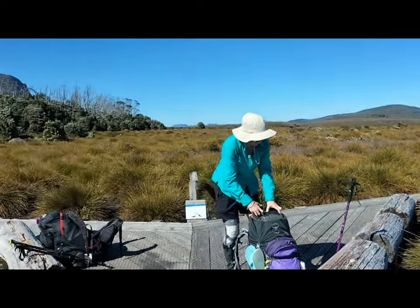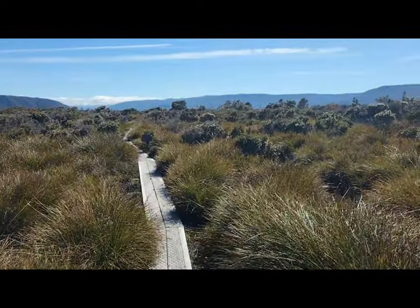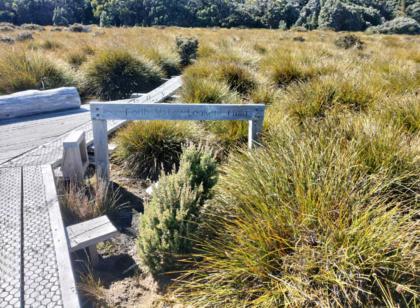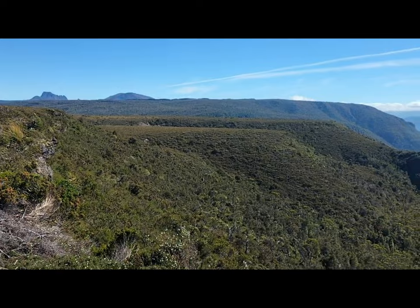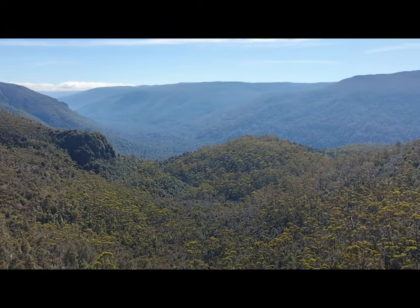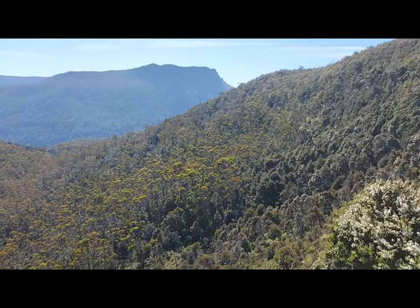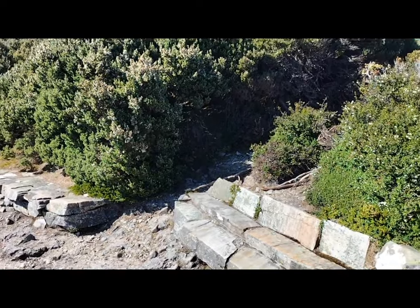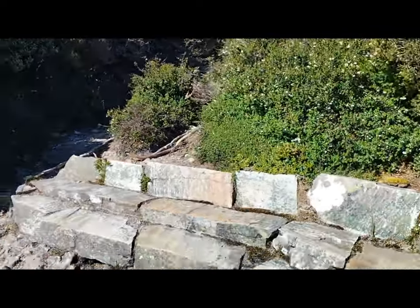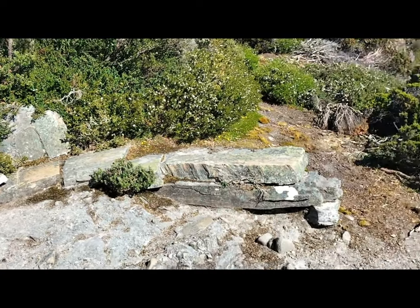We've just come to the Forth Valley Lookout, so I'll head along here and show you what that looks like. The water view — it's just so peaceful here. You can have a seat and enjoy the stunning view.